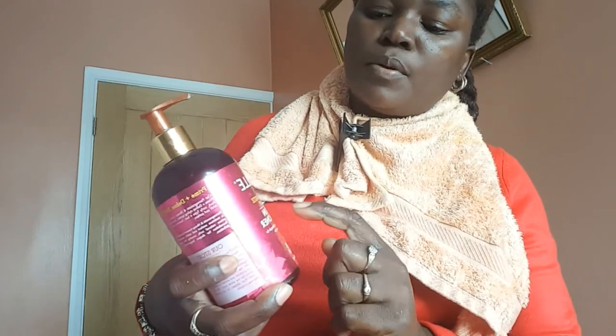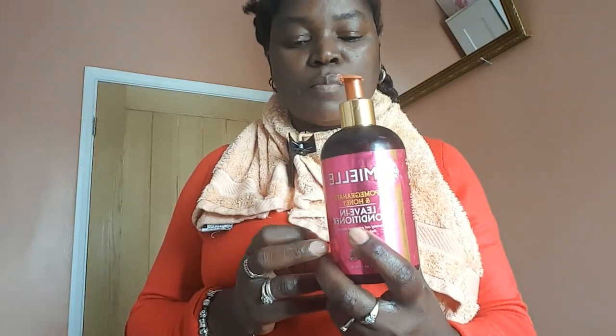Get your hands on the Mielle pomegranate and honey leave-in conditioner — it's a game changer. It detangles your hair, makes it manageable, smooth, strong, and leaves it moisturized. Alright, see you in my next video — don't forget to try it out!